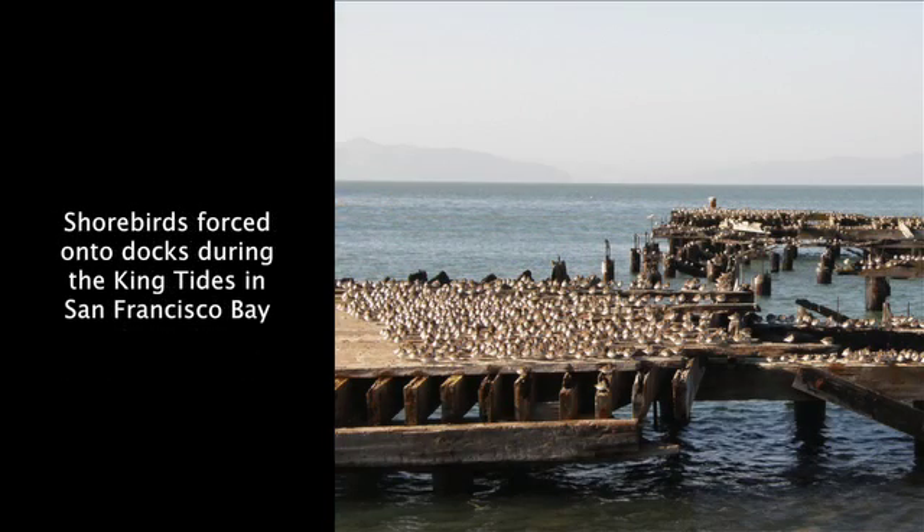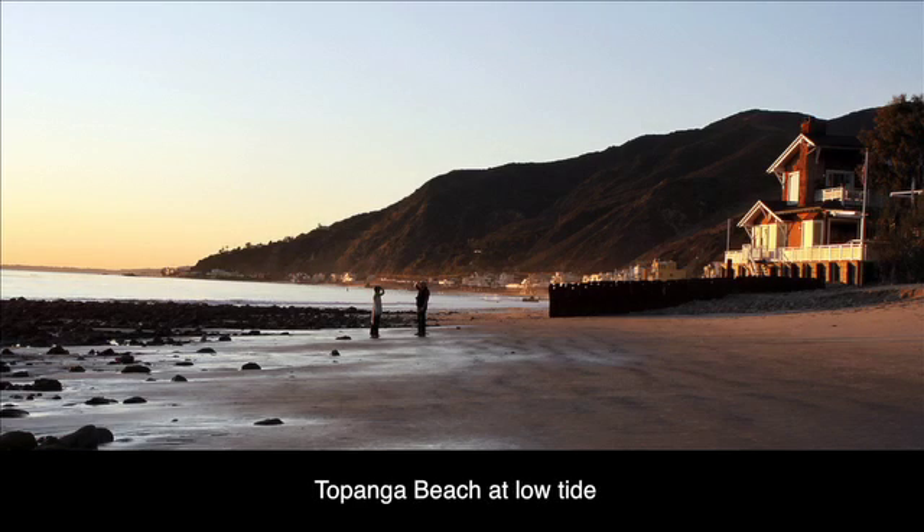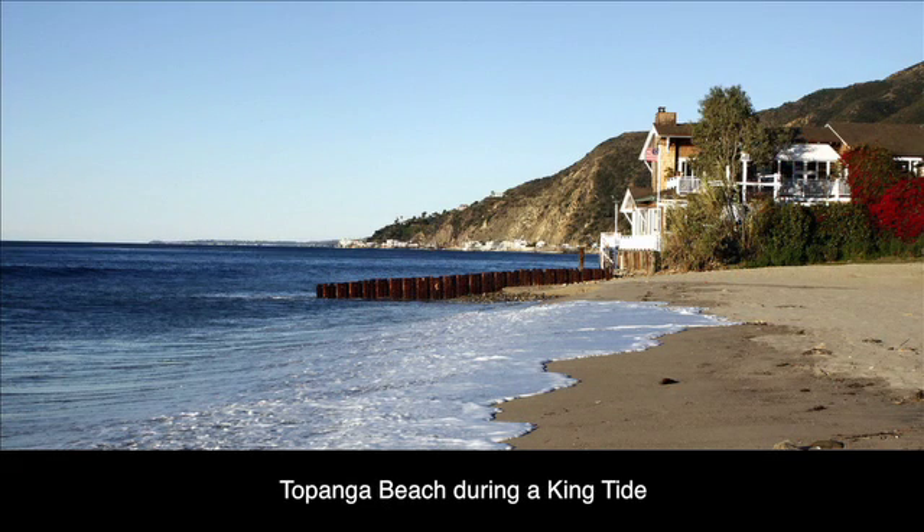These photographs can give scientists and decision makers an idea of how sea level rise might impact the coast. It uses the power of the public and people throughout the entire state to go out and take photos of their area, and then create a database of photos throughout every single California community and coastline area.